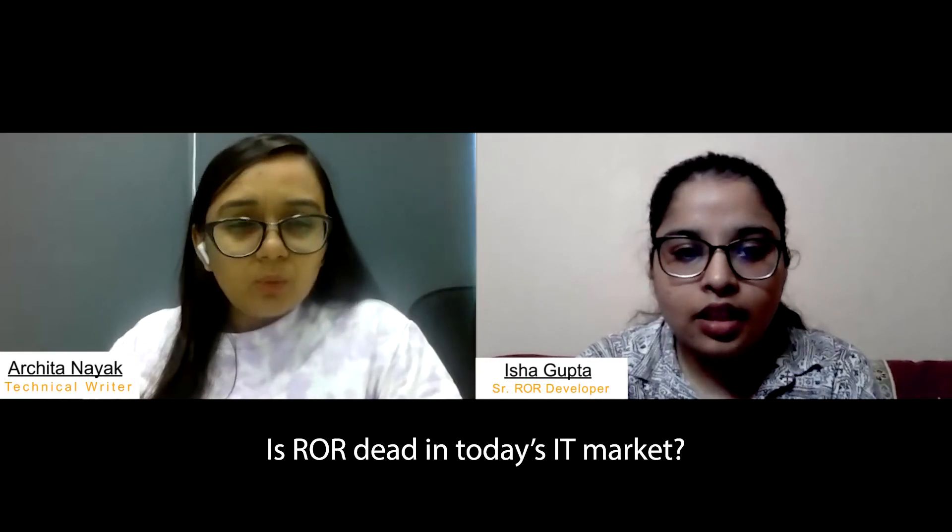Some developers claim that ROR is dead. What do you think about it? Do you believe that ROR is old and irrelevant in today's fast growing IT market?